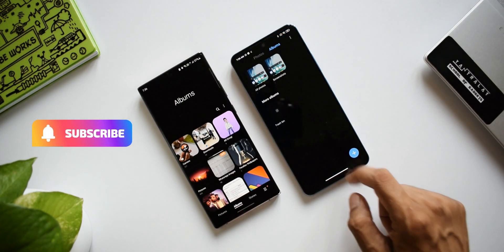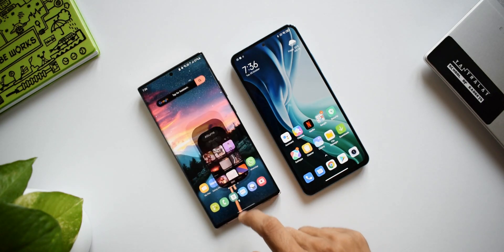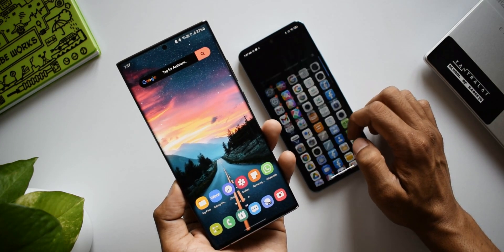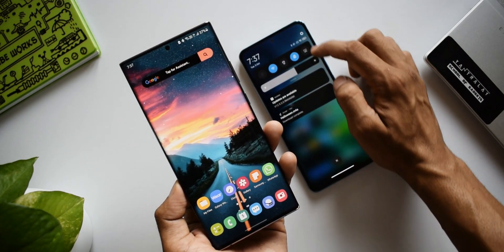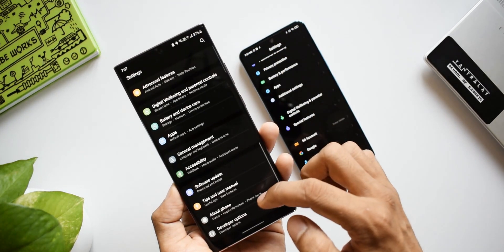Are they as good as One UI or better than One UI? This is what we will be focusing on as far as this device is concerned. As a member of the Apex family, you will continue to see Samsung content and also learn more about other brand skins, stock applications, etc. I also invite Xiaomi fans to be a part of this community to explore Samsung's One UI and perhaps many more brands to be added in the future.